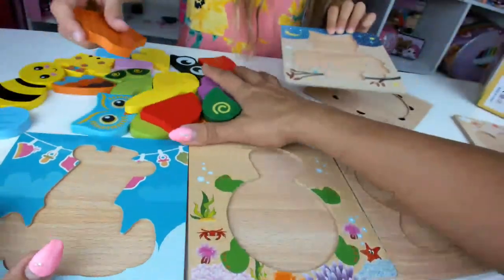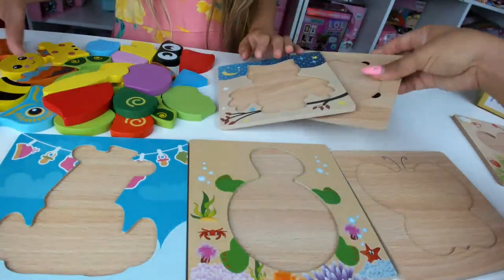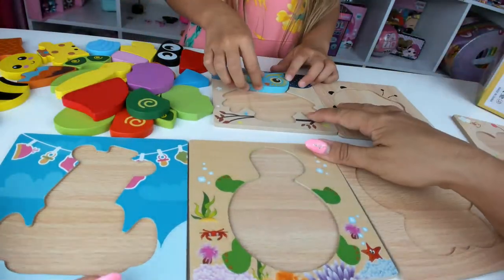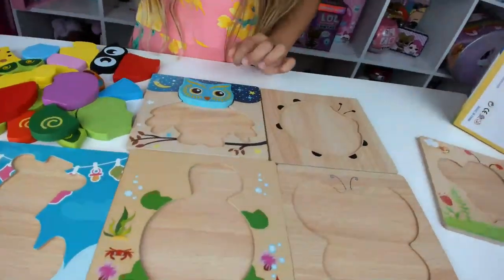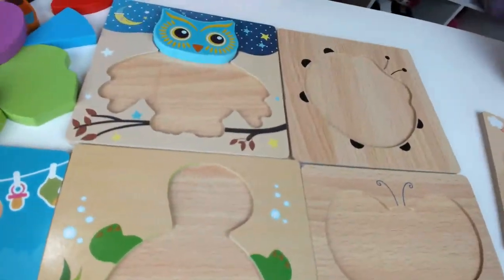I've got to do the owl. This is blue with lots of patterns. Blue head.